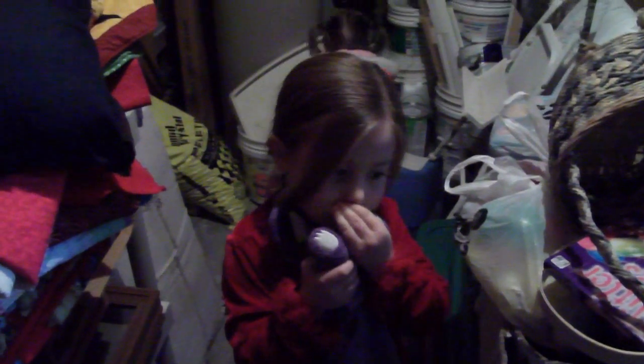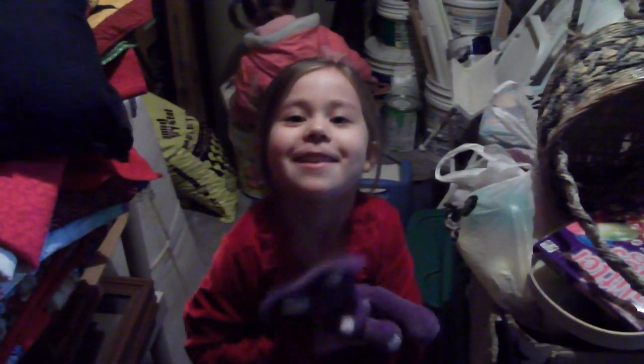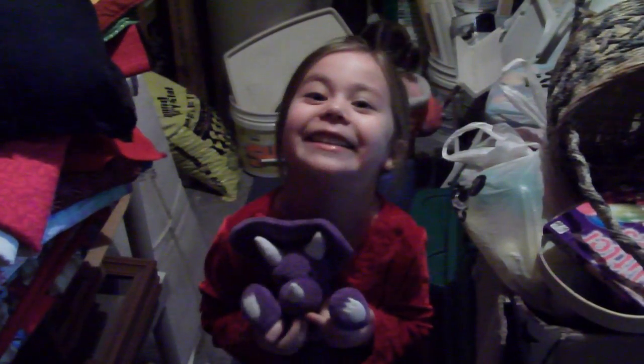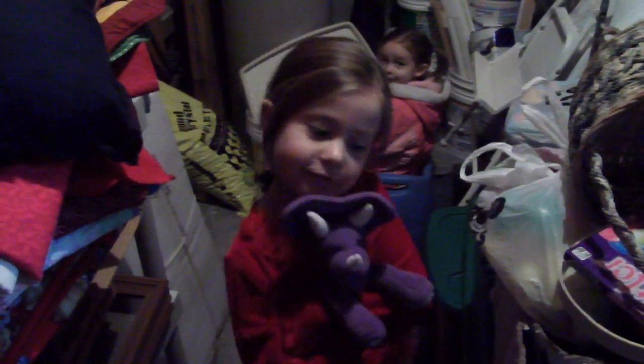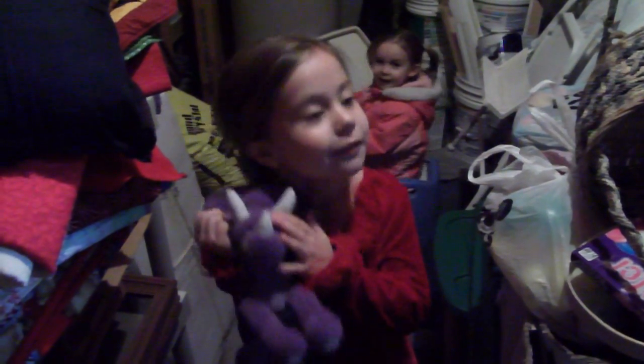So we're here at Grandma's in her basement to find a costume. And they're having a 100 year party at school tomorrow because it's 100 days of school and she's in kindergarten.